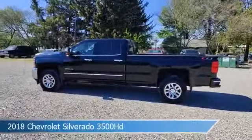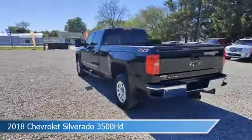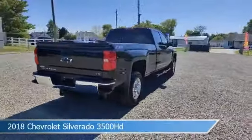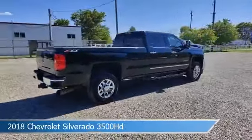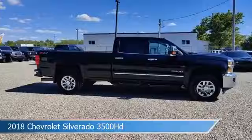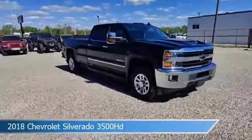Take a look at this 2018 Chevrolet Silverado 3500 HD, equipped with an Allison 1000 6-speed automatic transmission in black. This truck comes with some great features including adjustable pedals, dual rear wheels, anti-lock brakes, audio controls on the steering wheel, and more.